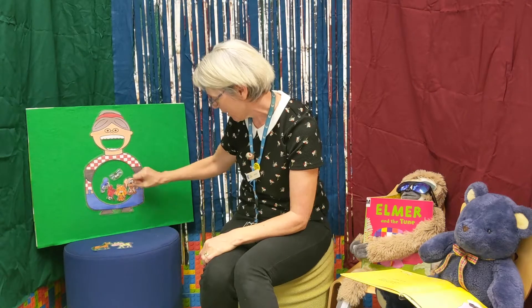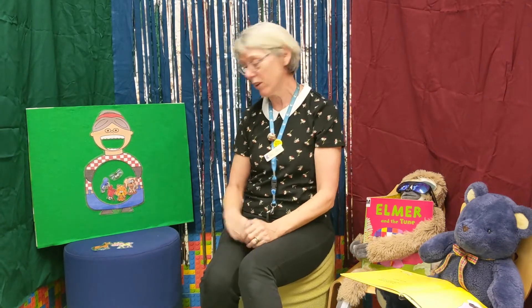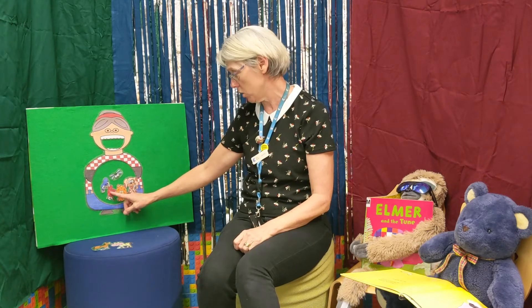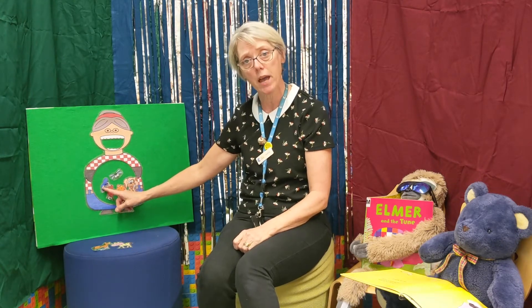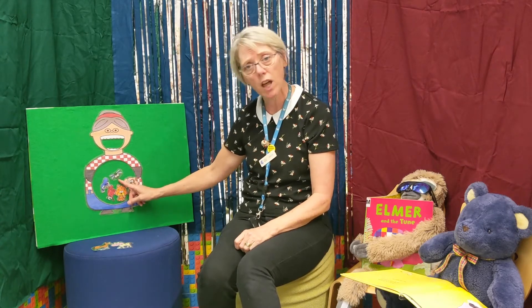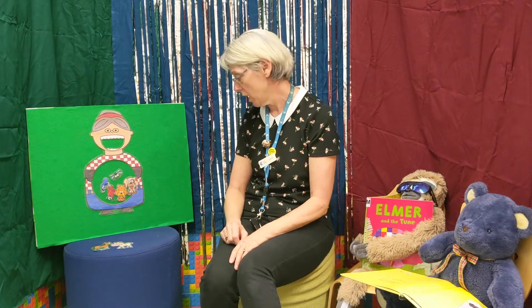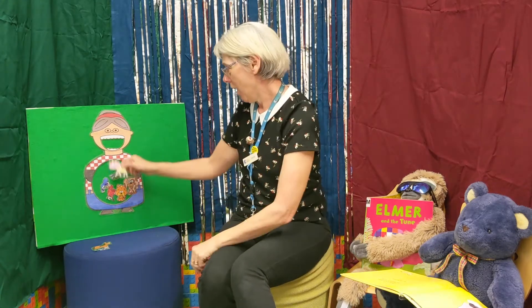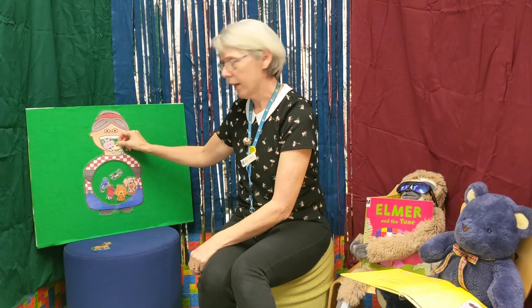There was an old lady who swallowed a dog — what a hog to swallow a dog! She swallowed the dog to catch the cat, she swallowed the cat to catch the bird, she swallowed the bird to catch the spider, she swallowed the spider to catch the fly. I don't know why she swallowed that fly, perhaps she'll die.